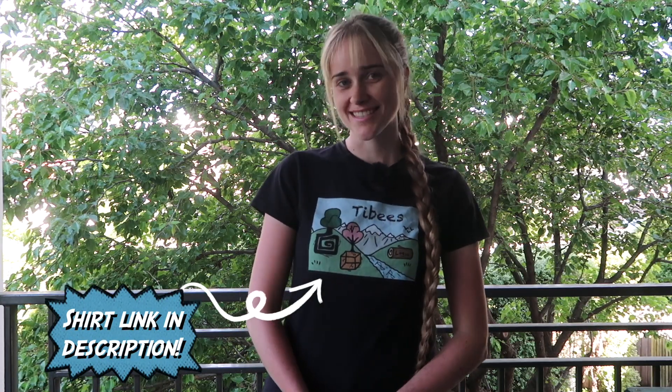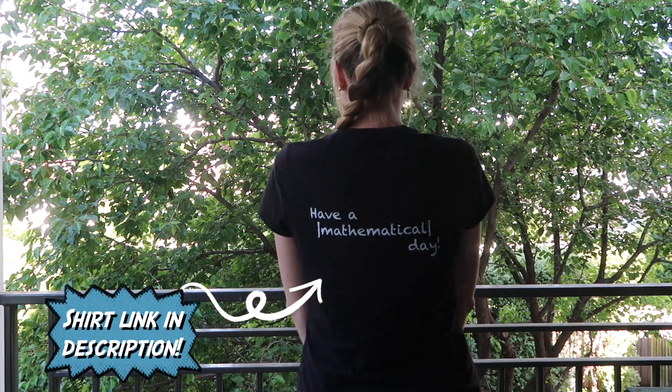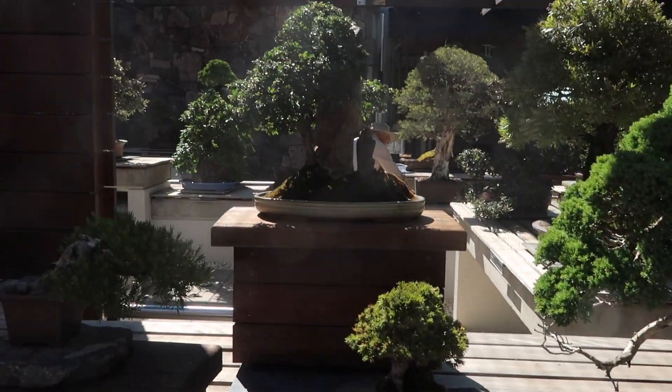I'd like to wish you happy studying, and I hope that you have an absolutely mathematical day. I hope you enjoyed it. Bye!